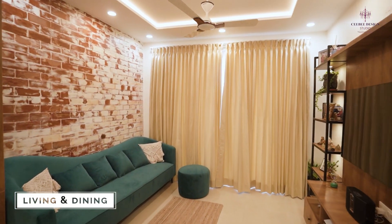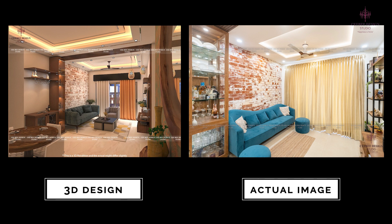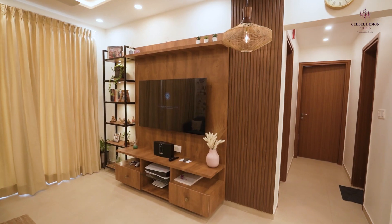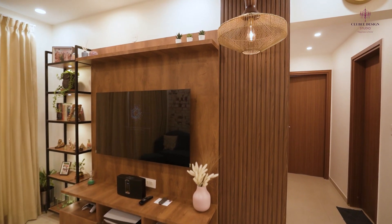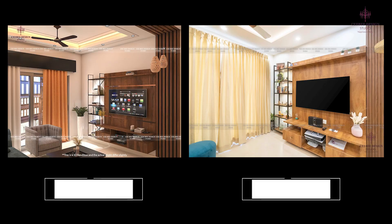The best part which I liked about CB is that while planning, there were a lot of things that we planned. But during the execution time, they actually made a point that things were planned a different way. But the space which was actually available on site, they actually executed based on the space available. So that was the best part.